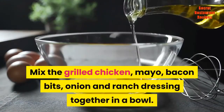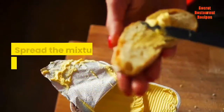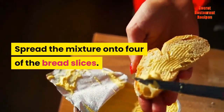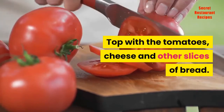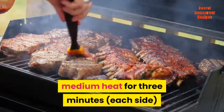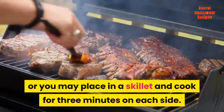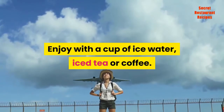To prepare the recipe: mix the grilled chicken, mayo, bacon bits, onion, and ranch dressing together in a bowl. Spread the mixture onto four of the bread slices. Top with the tomatoes, cheese, and other slices of bread. You may choose to grill the sandwiches on medium heat for three minutes each side, or place in a skillet and cook for three minutes on each side. Enjoy with a cup of ice water, iced tea, or coffee.